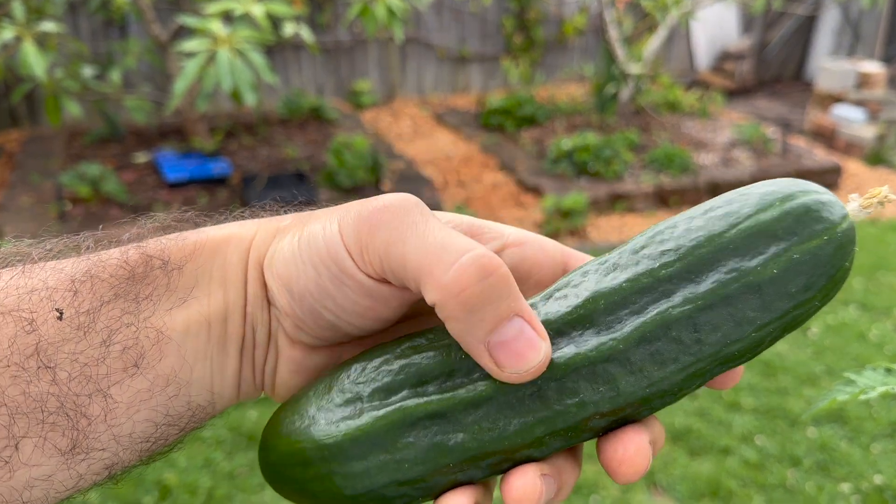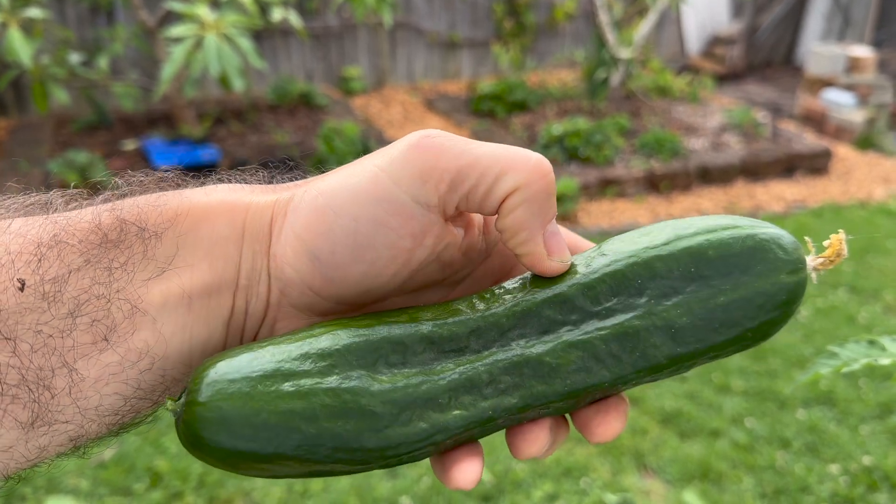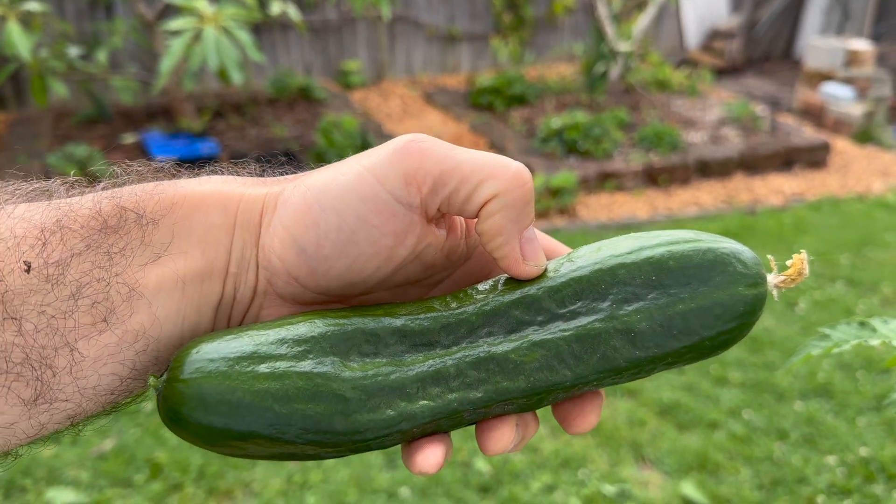Very good. It's quite a textured cucumber. Hopefully it'll be nice to have that with dinner.